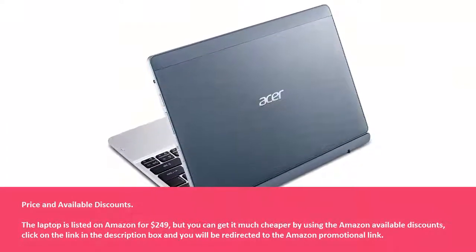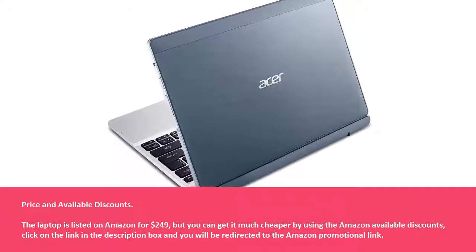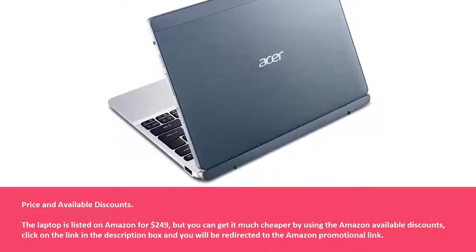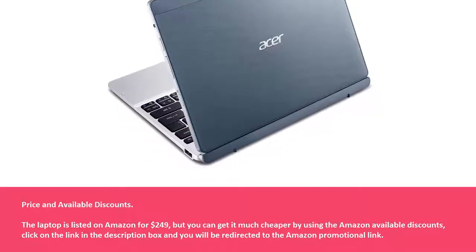Price and Available Discounts: The laptop is listed on Amazon for $249, but you can get it much cheaper by using the Amazon available discounts. Click on the link in the description box and you will be redirected to the Amazon promotional link.